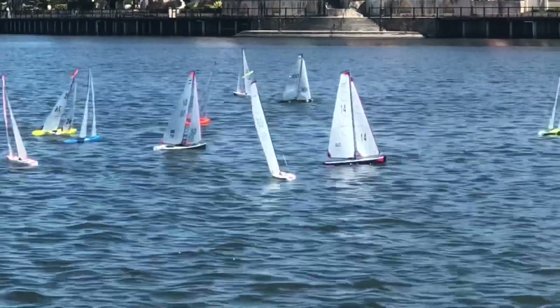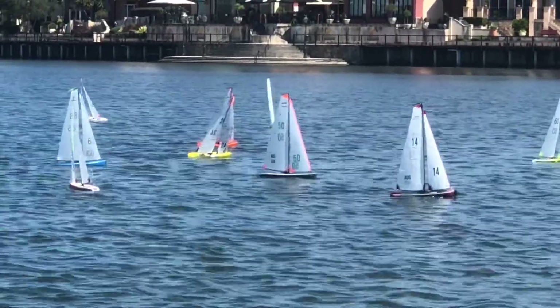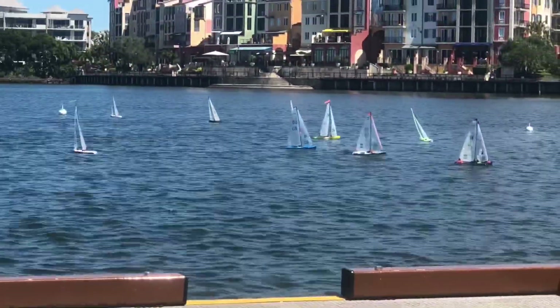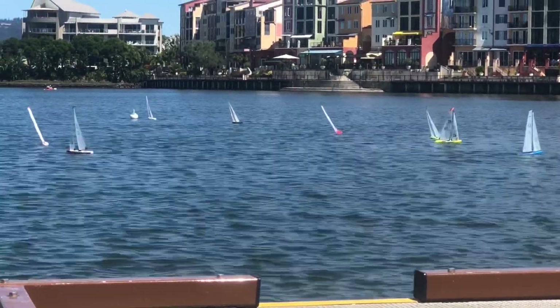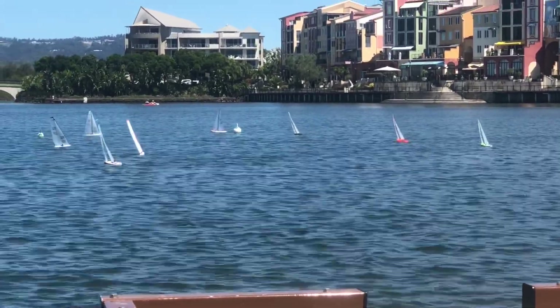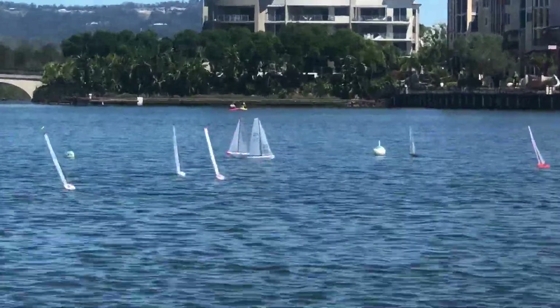52 is leading the pack at the moment with 360 straight on his stern, and 25 coming into the top mark.